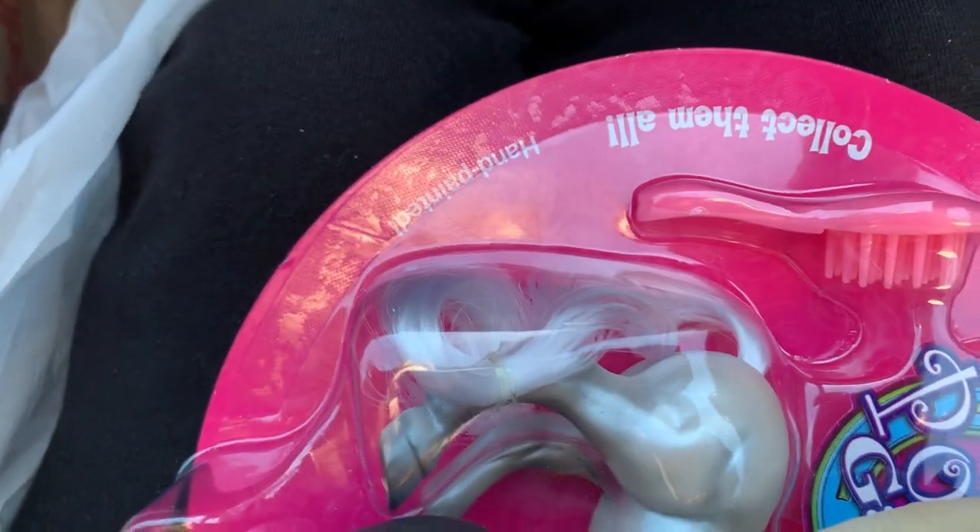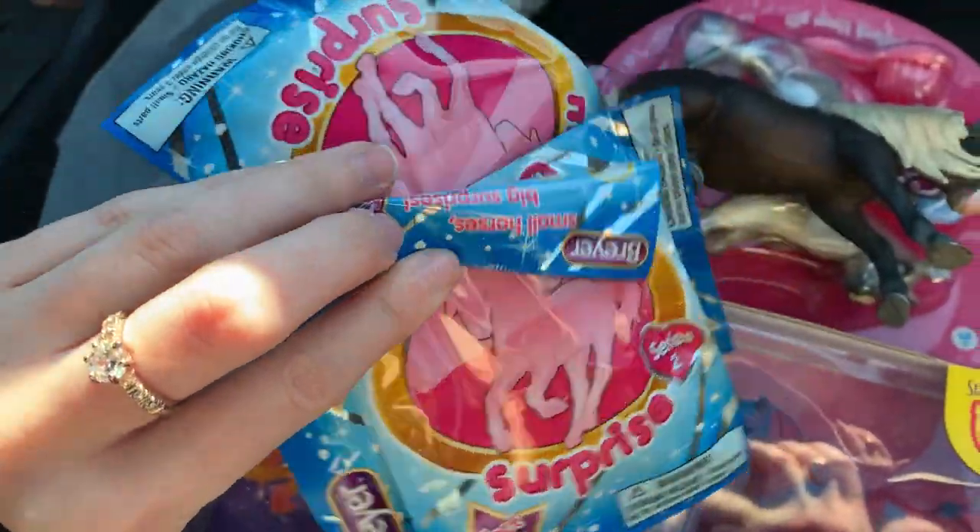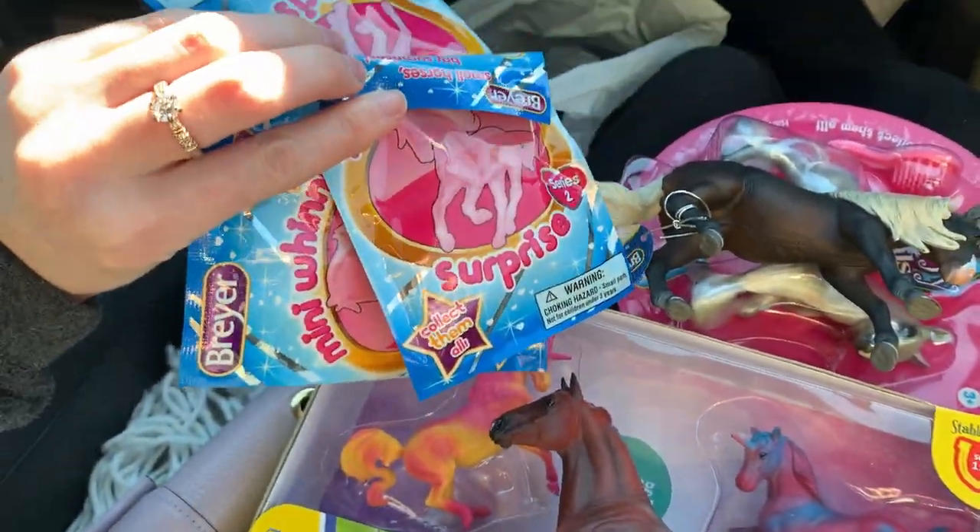The rest of what I got was — they had the old series, or not old series but from 2016 — the Surprise Mini Winnies.